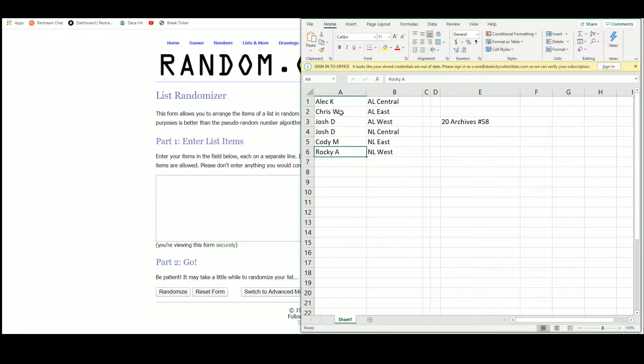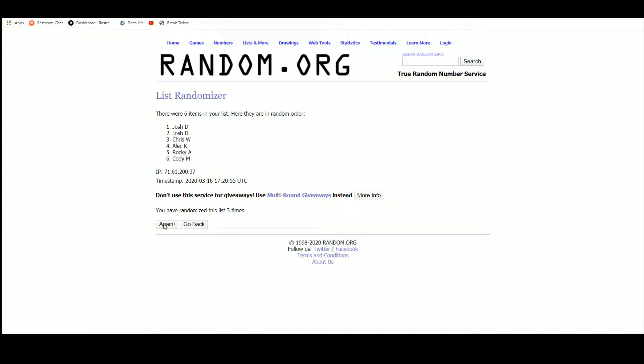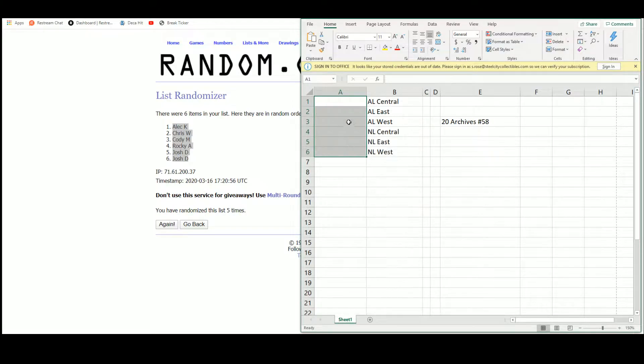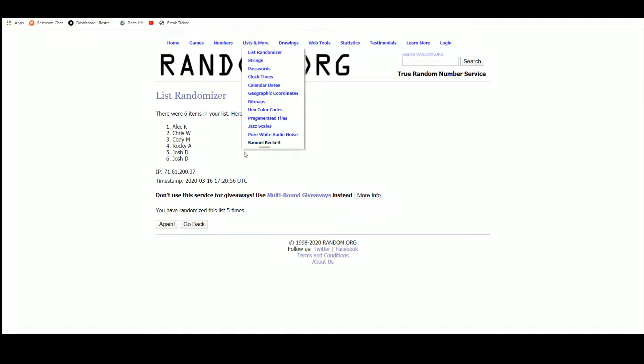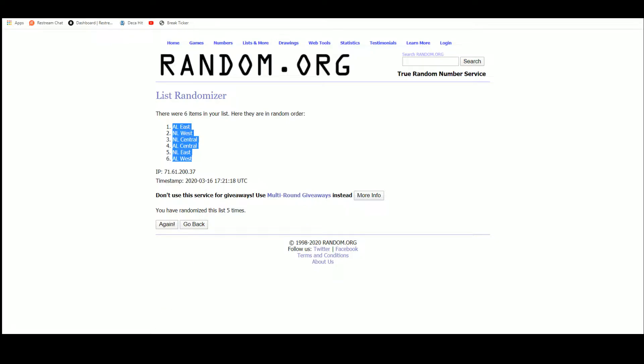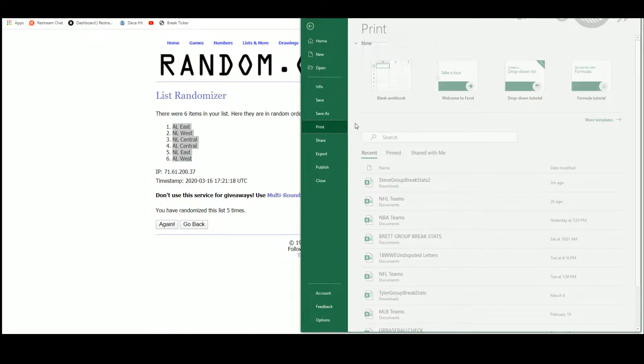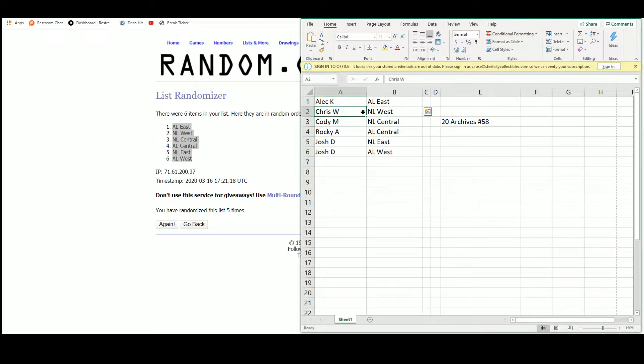Going over to random.org — there are the six names. After five randomizations, Alec K is up top, Josh D has the bottom two. There are the divisions — after five randomizations, Alec gets the American East up top, American West on the bottom. Final assignments: Alec with the American East, Chris with the National West, Cody with the National Central, Rocky with the American Central, and Josh with the National East and the American West.